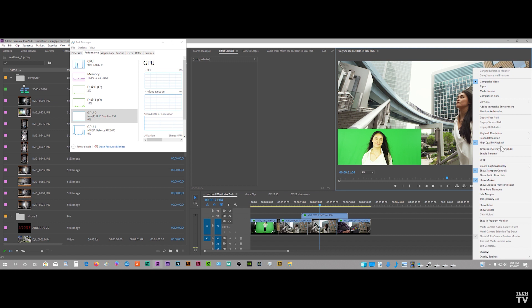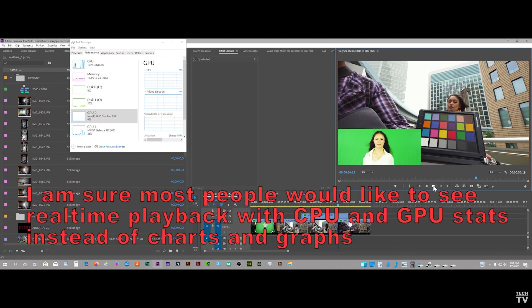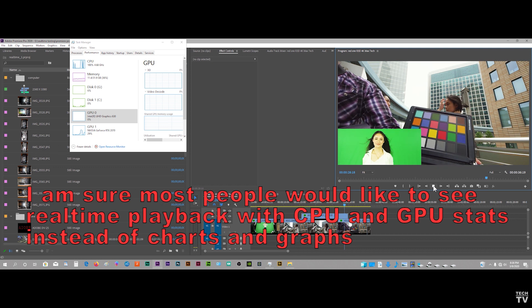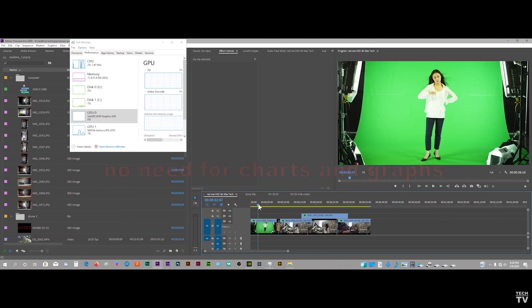Rather than benchmarking computer systems and software programs using a handful of cherry-picked filters, why not simply have three or four clips all with color correction on them, apply a simple transition, and a simple picture-to-picture. As the video is playing back you can see what the settings are — this is an 8K RED sequence or this is a 6K Blackmagic Design RAW sequence — and then you can comment on the CPU and GPU usage. You should be able to do the benchmarks really quickly.